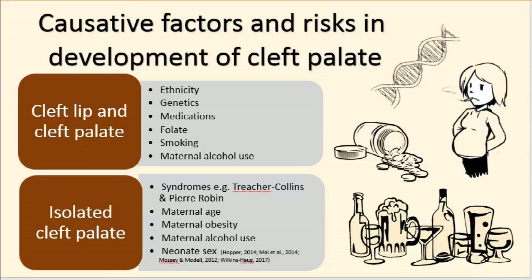Other reasons for cleft lip and palate include family genetics, teratogenic medications such as phenytoin and sodium valproate, inadequate folate levels, and maternal smoking. Maternal alcohol abuse is linked to both cleft lip and palate and isolated cleft palate, as well as other teratogenic malformations.